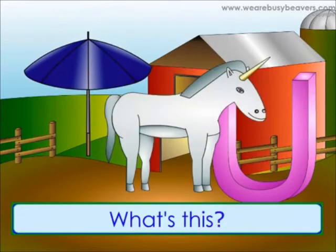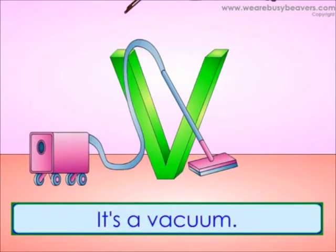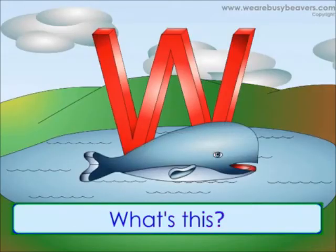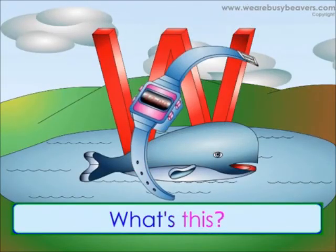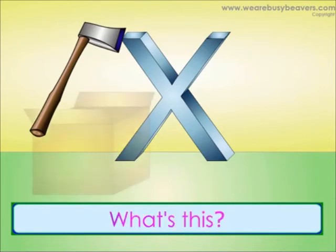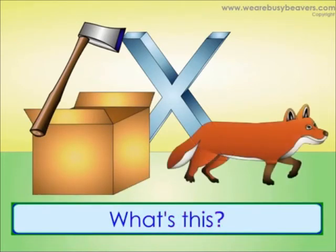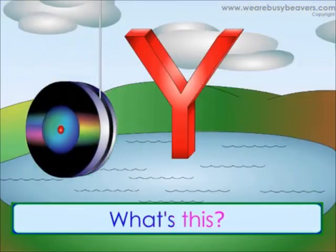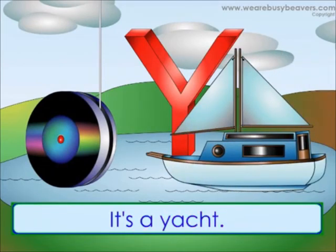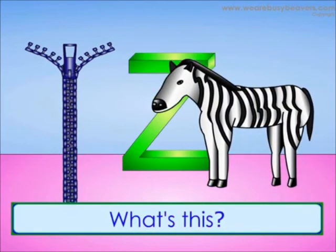What's this? It's a unicorn. What's this? It's a vacuum. What's this? It's a violin. What's this? It's a whale. What's this? It's a watch. What's this? It's an axe. What's this? It's a box. What's this? It's a fox. What's this? It's a yo-yo. What's this? It's a yacht. What's this? It's a zipper. What's this? It's a zebra.